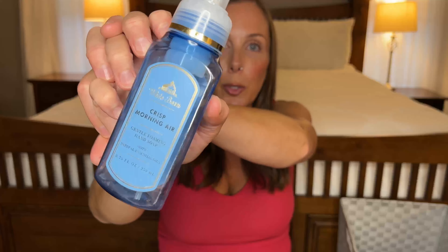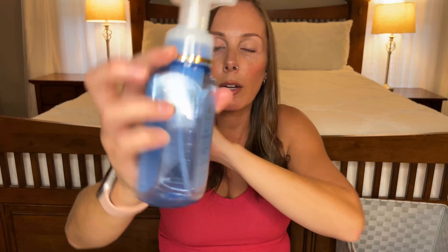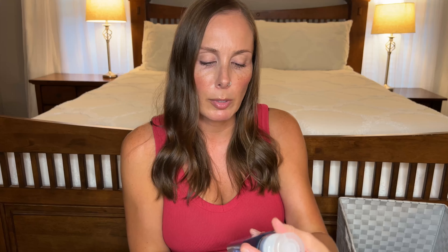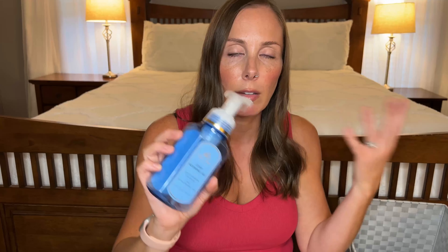We have another hand soap and this one is the Bath & Body Works foaming hand soap in the scent Crisp Morning Air. I repurchase this all the time. It smells so good — fresh pine, juniper, and juicy pear. It's kind of a good all-year-round scent because it's giving fresh and morning, but that pine also gives it winter vibes. So you could literally get away with using anything from this line all year round.